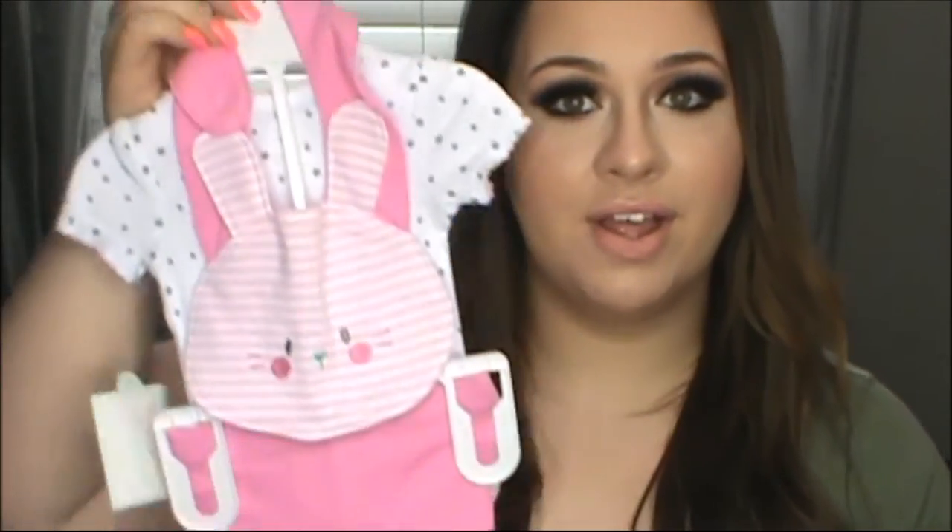Hey everyone, welcome back to my channel. Today is going to be my 21-week update and also the gender reveal, since I already know what I'm having. We are having a girl — a little princess! We do have a name picked out but I don't want to release it right now, so I will let you guys know once we get further along.